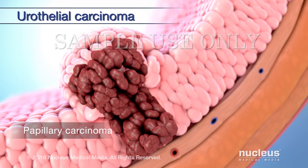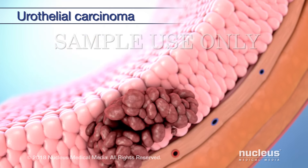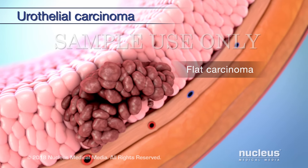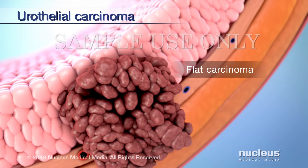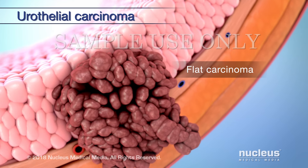A papillary carcinoma grows in toward the hollow center of the bladder. And a flat carcinoma does not grow in toward the center. Flat tumors are much less common, but they are more likely to spread deeper into the bladder wall.